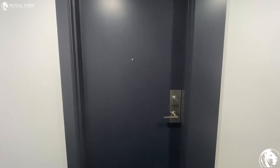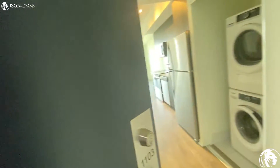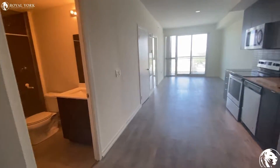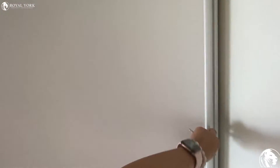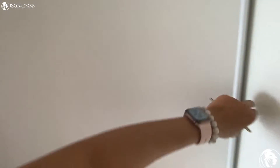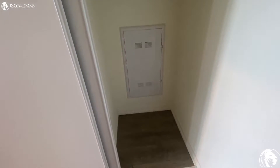Hello everyone, welcome to unit 1103, 3237 Bayview Avenue in Toronto. As you walk through the unit, we have a double door closet which is very deep, as you can see.